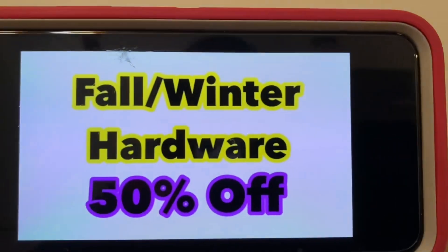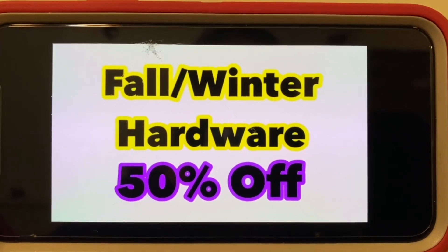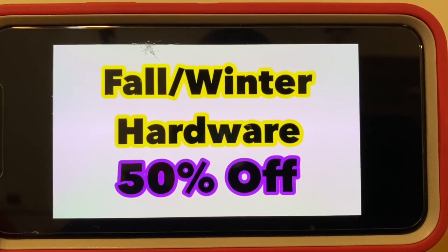This is a change: fall and winter hardware will be 50% off this Tuesday, March the 15th. This is a new markdown.